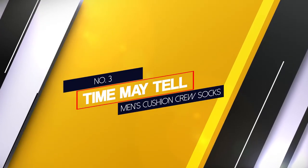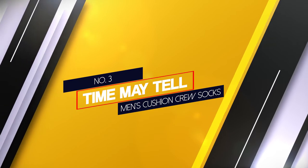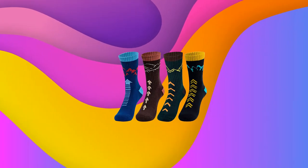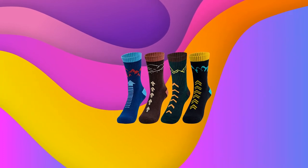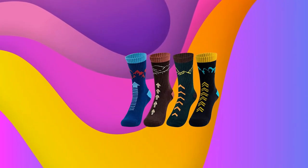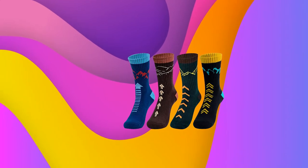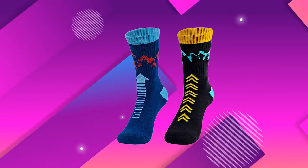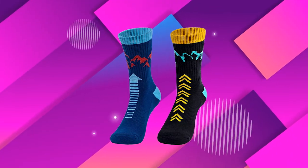Number three: Time May Tell Men's Cushion Crew Socks. The Time May Tell hiking socks are another great contender for the best all-around cushion socks. These socks look pretty jazzy, so they're great for parties, but also fit for hiking and running too. The socks are made from 80% cotton, making them soft and comfortable on your feet.